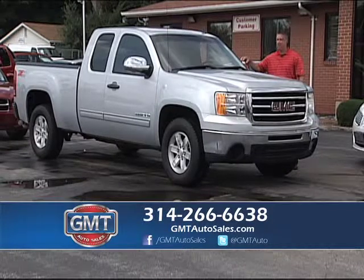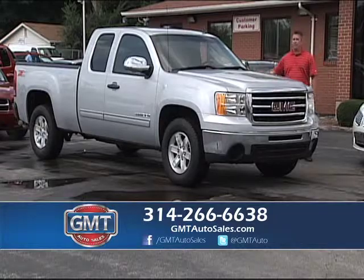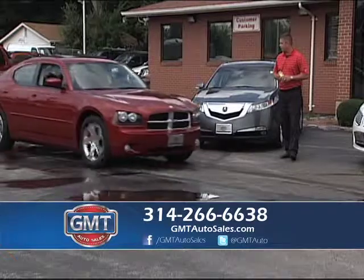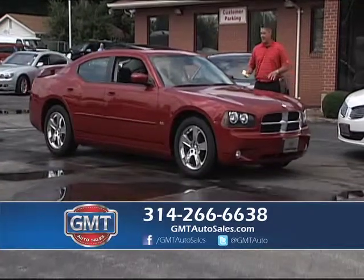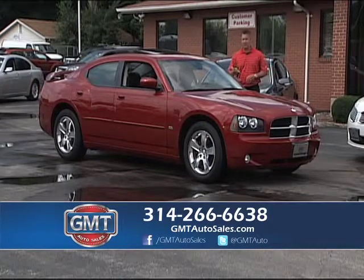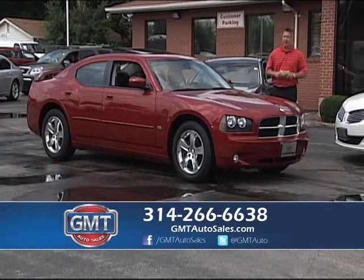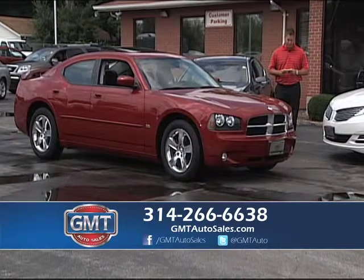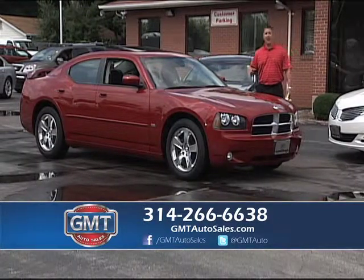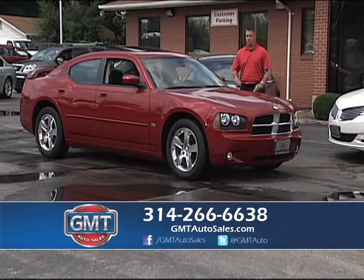This is a 2013 GMC Sierra — extended cab Z71 short bed with tow package and alloys. I have 2006 Chargers all the way up to 2014s in inventory — SEs, 3.5s, RTs, even SRT8s always in stock. Here's a 2010 with only 24,000 miles — 3.5 output, alloys, leather, factory roof. Whether you like the old bodies or the new bodies, we have them in stock. Over 40 Chargers at all times at GMT Auto Sales.